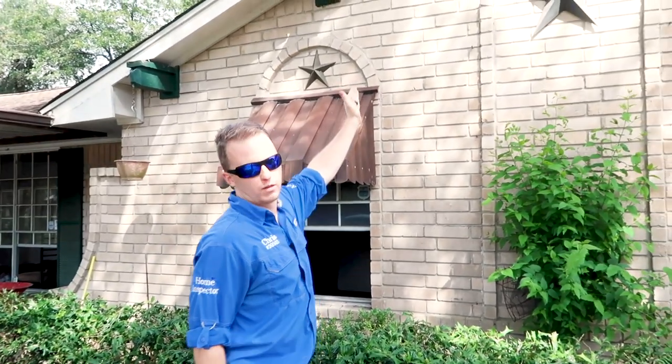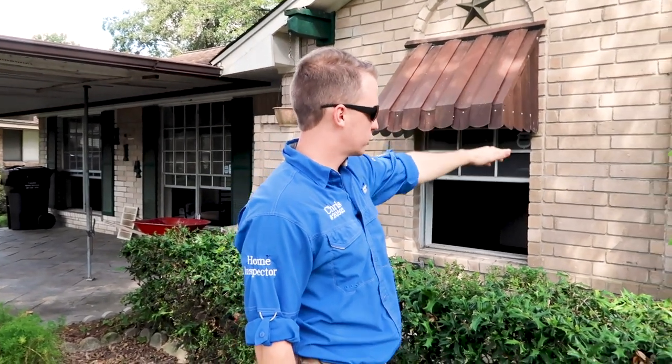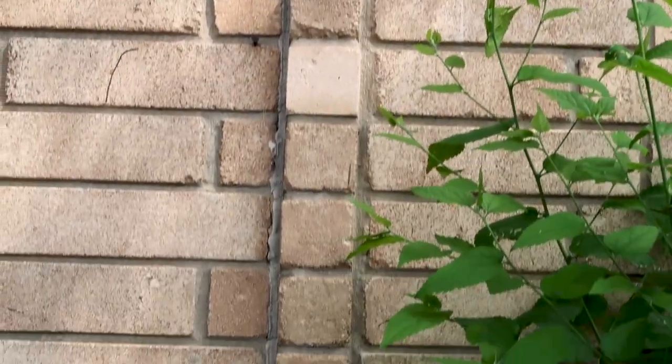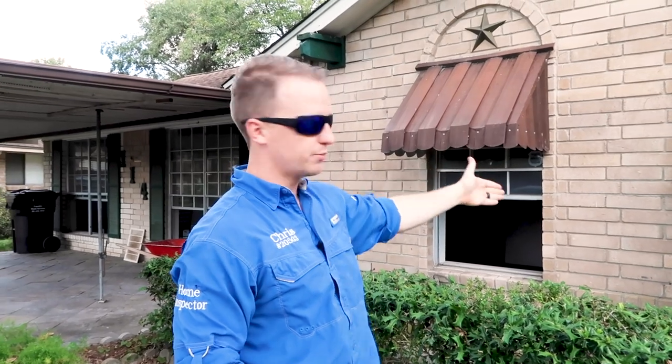Right here you can see a crack — and you can see it's filled with caulk all the way down. Most people would think the foundation is bad and call a foundation company, but you can see how this crack is straight, doesn't break any bricks, and follows the mortar line. This is called a thermal expansion crack. It happens over time, especially with Texas heat — the brick expands and contracts, creating these straight cracks. This is nothing; it's purely cosmetic.